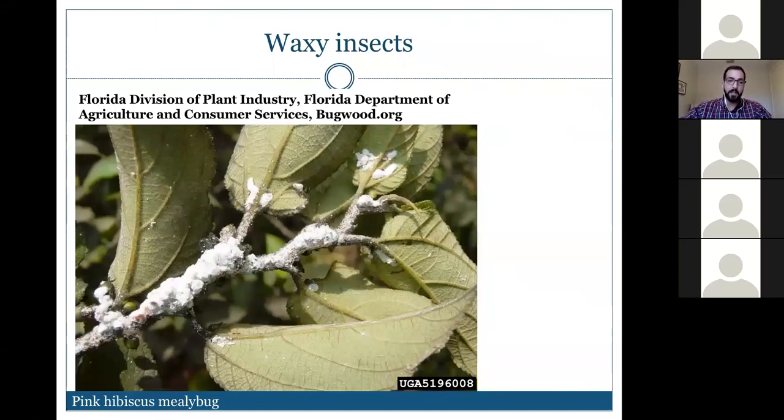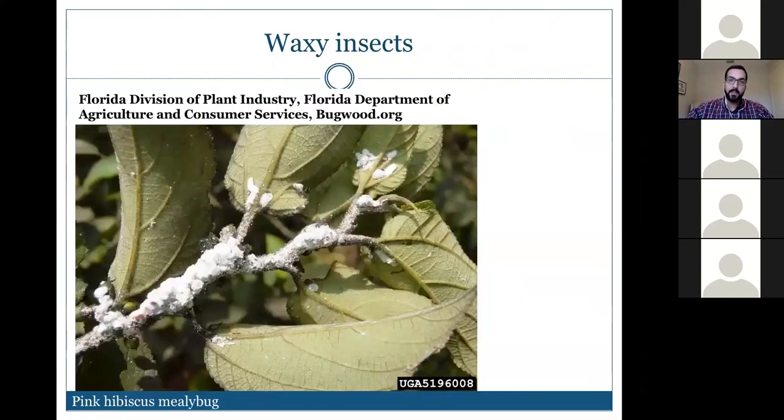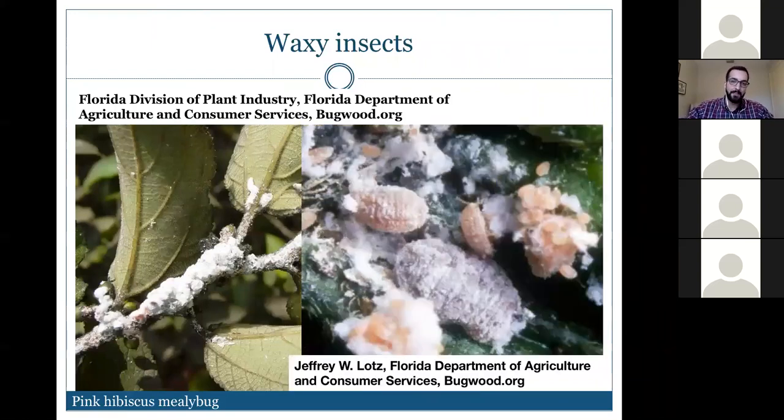Here's the pink hibiscus mealybug — quite different in appearance, forming a thick mat of wax on and around the individuals. This can be confused with scale insects. Even though mealybugs and scales are related, they differ in management strategy.